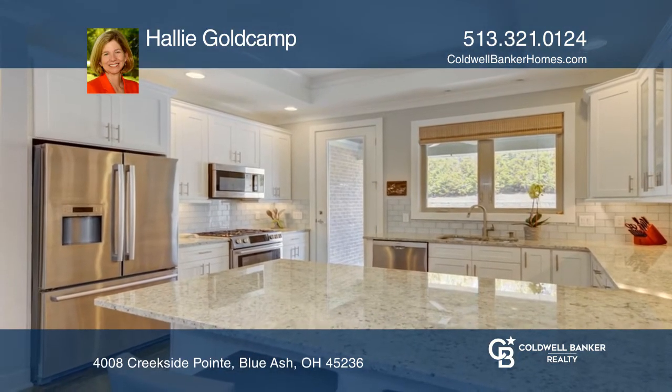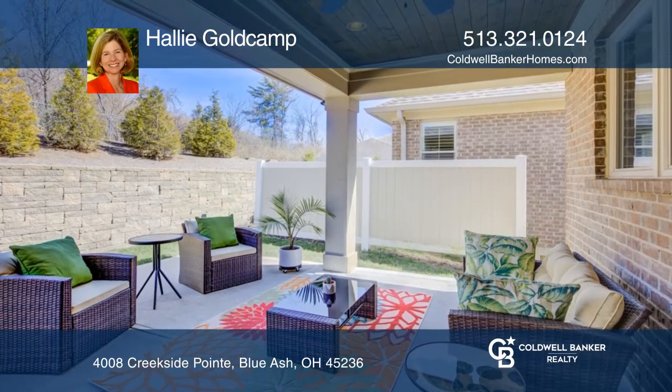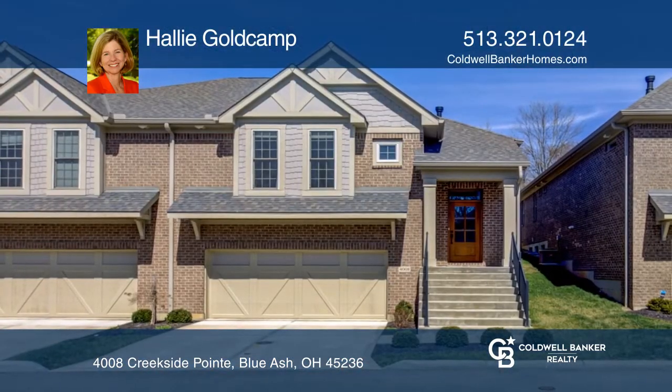Enter out to the covered patio, minutes to restaurants and shopping. Learn how to make this home yours with a call to Hallie Goldkamp.